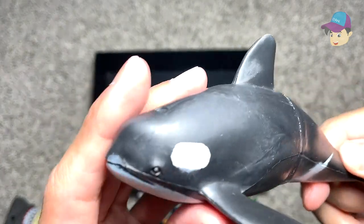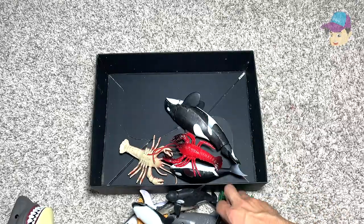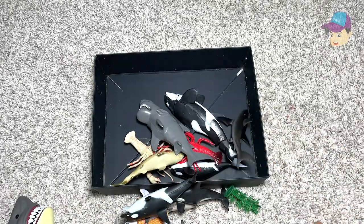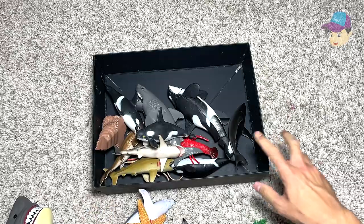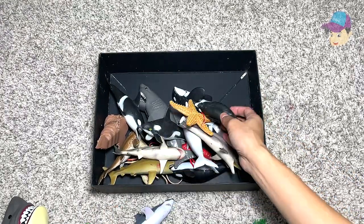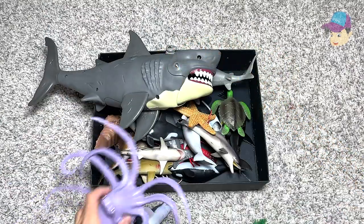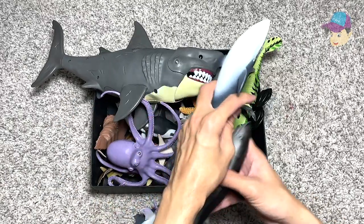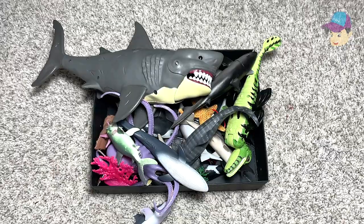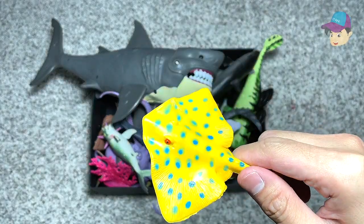Lastly, we have an orca as well, so we have plenty of orcas today. So these are all the sea animals that we have — let's place them all back into the box. Oh, we should not have forgotten to talk about this one!